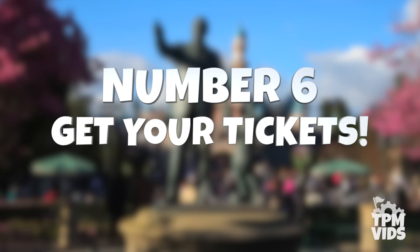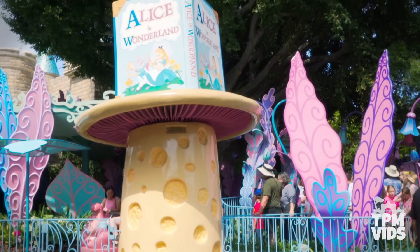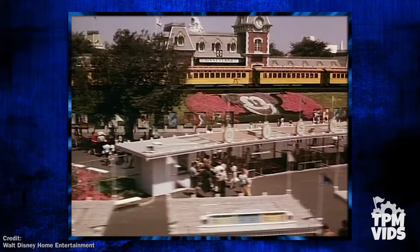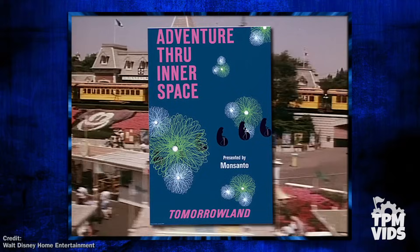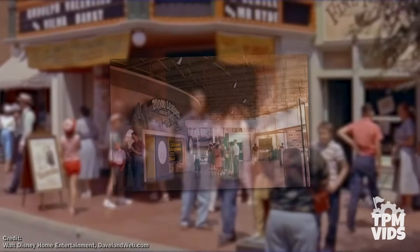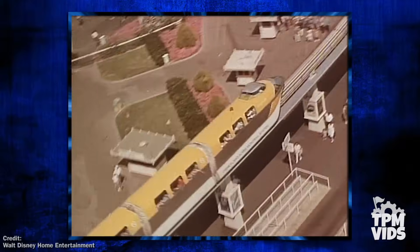Number 6: Get Your Tickets. If you've spent a good amount of time in Fantasyland, this Alice in Wonderland mushroom structure or even the Storybook Canals Lighthouse might look pretty familiar, and believe it or not, they used to have a pretty essential purpose. Unlike today, during the early years of Disneyland, while some of the park's experiences were complementary with admission, the vast majority required tickets. A Tickets would allow you to experience attractions such as the Main Street Cinema or the 20,000 Leagues Under the Sea exhibit, whereas an E Ticket, introduced in Disneyland's first major expansion in 1959, included the Monorail, Matterhorn Bobsleds, and the Jungle Cruise.